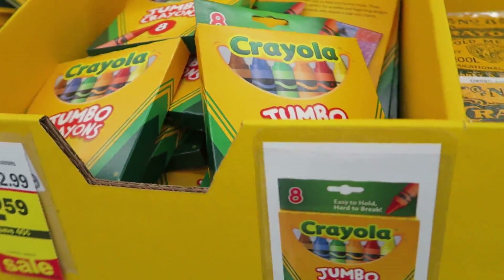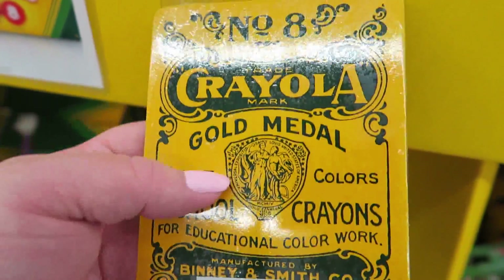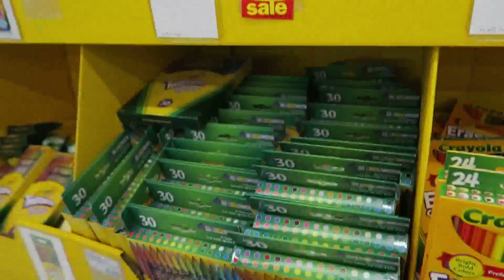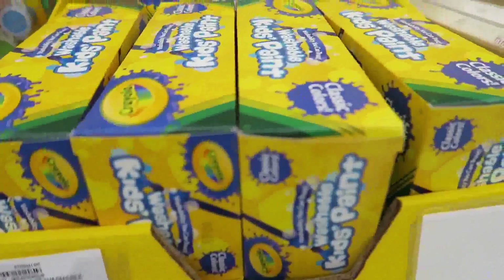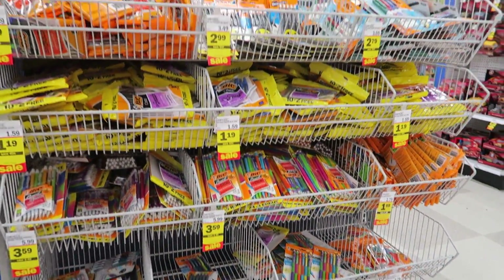These old-style Crayola tins are so cute — they're kind of like how they had them back in the day. They're metal and only $2.50. Traditional paints are $3.49 for the two-set and $1.79 for the one-set. Twist-up crayons are $4.99, those paints are $2.99, and finger paints are $4.99. Pens and pencils range from $1.19 to $3.59.